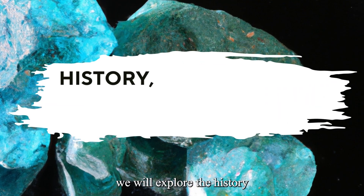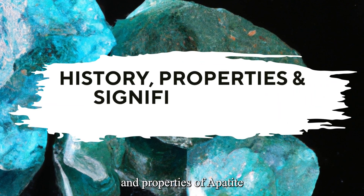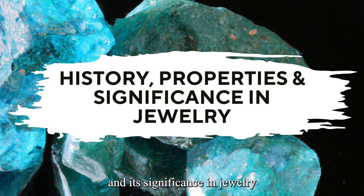In this video, we will explore the history and properties of Apatite and its significance in jewelry.